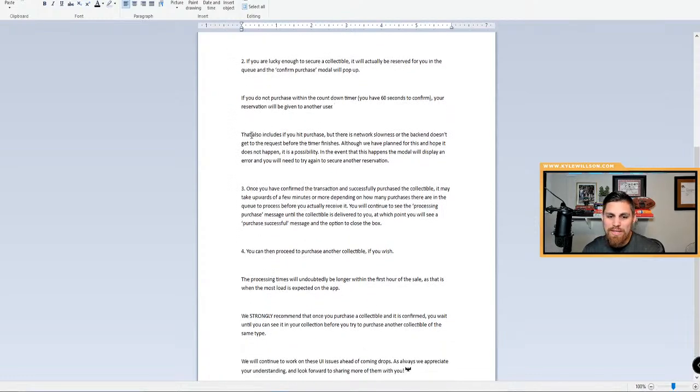That 60-second timer also applies if you hit purchase but there's network slowness or the back end doesn't get the request before the timer finishes. Although they planned for this, it is a possibility. If it happens, the modal will display an error and you'll need to try again. Once you've confirmed and successfully purchased, it may take a few minutes to process before you actually receive it. You'll continue to see the 'processing purchase' message until the collectible is delivered, then a 'purchase successful' message.